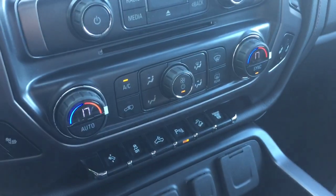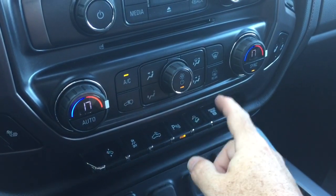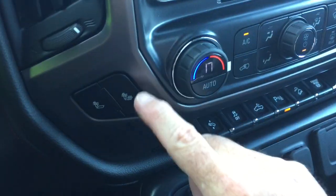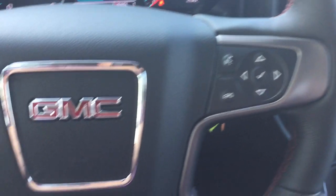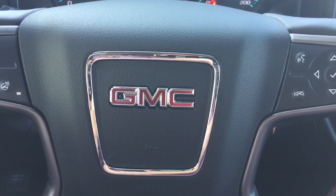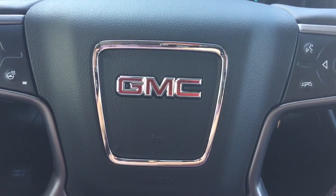Dual-zone climate control for heating and air conditioning — you've got your AC button, fan speed operator, front and rear defrosters, and once again the heated seats driver and passenger side. I know you want to give this 2019 a test drive — come on down and see us at 240 Bond Street East in Oshawa, where we always do whatever it takes.